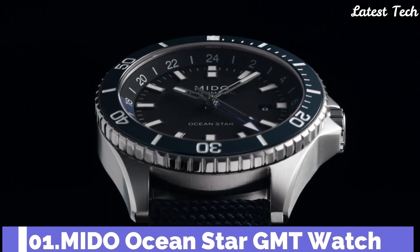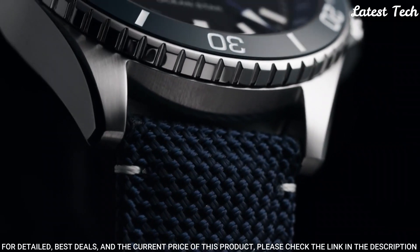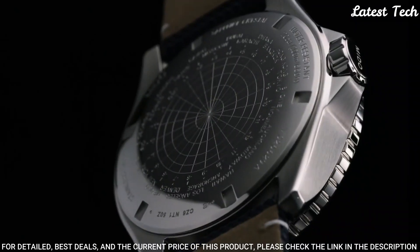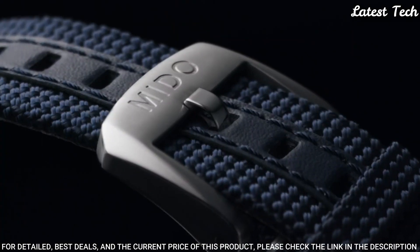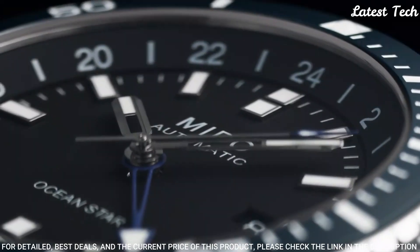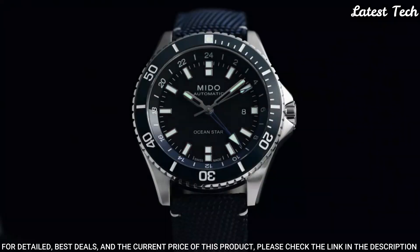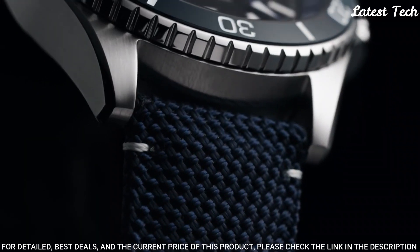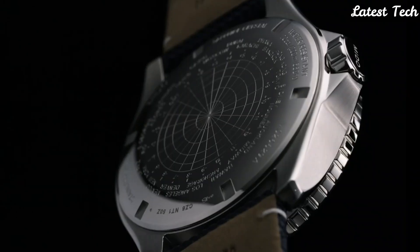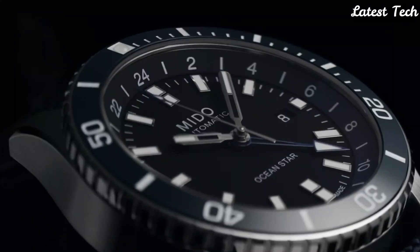Number 1: Mido Ocean Star GMT Watch. Mido enriches its Ocean Star collection with a version equipped with a very practical GMT function. It clearly displays the time in two different time zones, home time and local time. On the back of the watch, equipped with caliber 80, which offers a power reserve of up to 80 hours, Mido has engraved the time zone indications. Case material: steel. Case diameter 44mm. Movement: automatic. Water resistance: 200m.